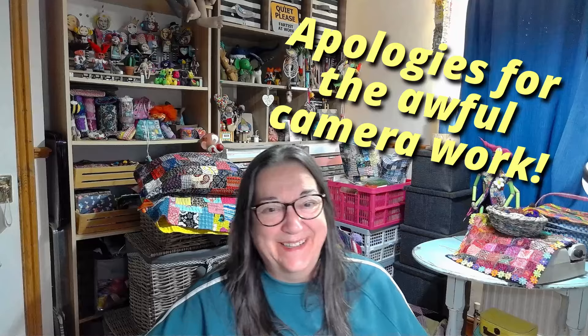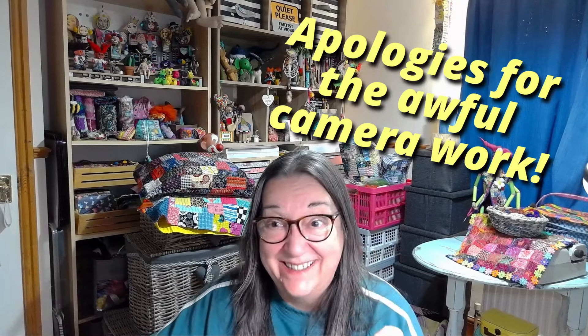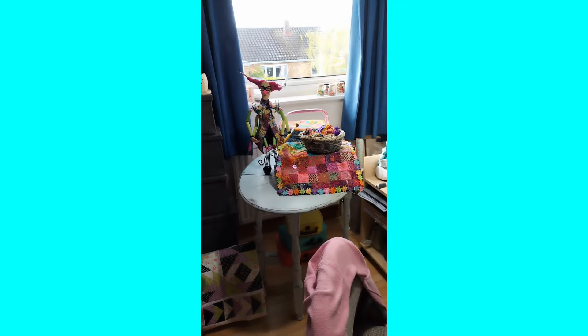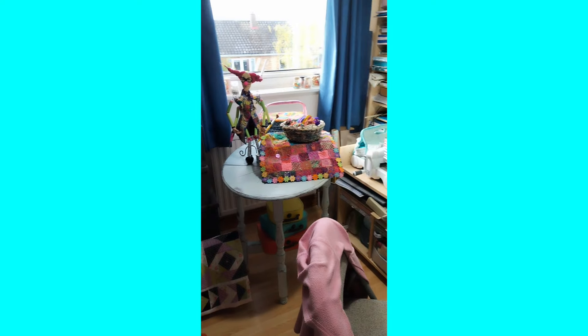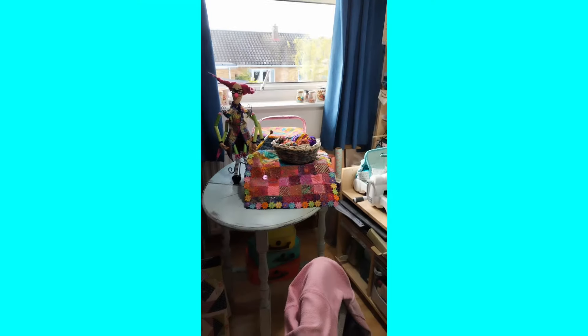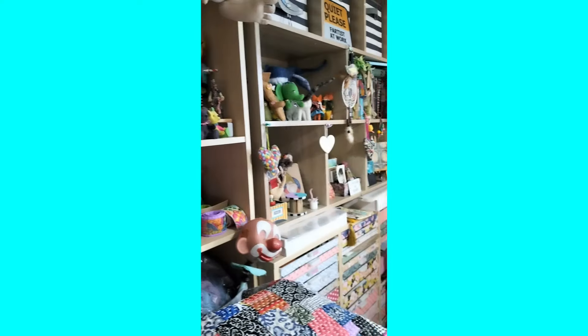I'm going to stop recording this now and pop in the little film I recorded on my phone — so it's all going to go a bit different for a minute, and then I'll come back and see you again. Okay, so we're going into my newly organized craft room now — brace yourselves. Warts and all, you're going to see the whole thing, all the bits you don't usually get to see. I may have to do this in stages, move things and stop and start.